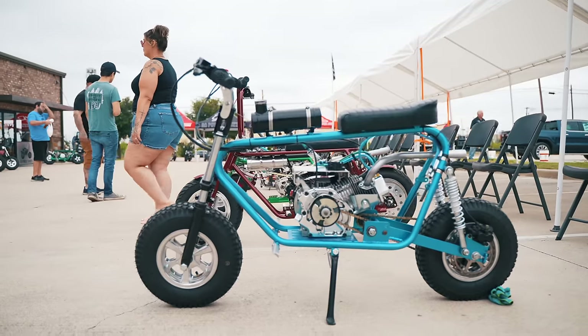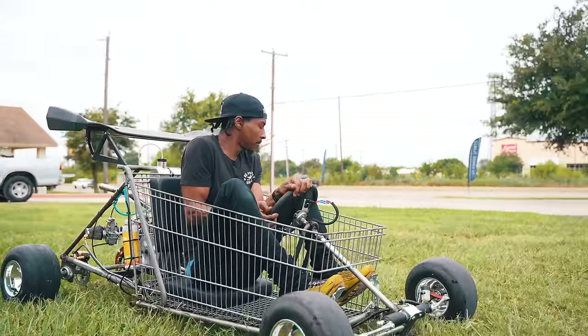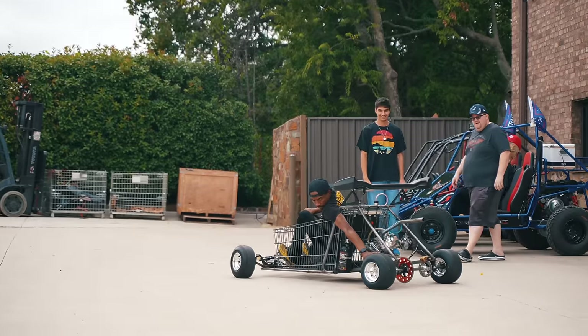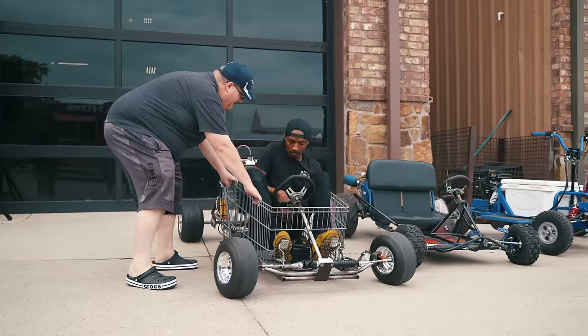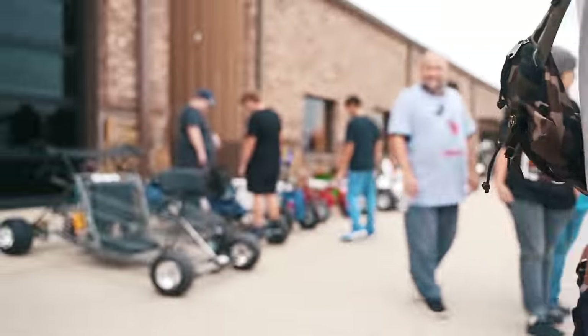What we have here today is a plethora of different mini bikes and go-karts — even a shopping cart. We also have a best-in-show going on for any of the mini bikes and go-karts. Everyone's going to stop by, throw a ticket in, vote for their favorite. We're doing a swap meet so anyone can sell any of their stuff. We're also unveiling the brand new showroom — let's go take a look.